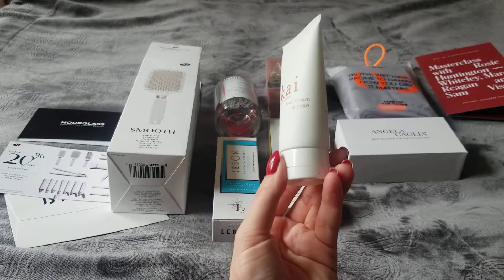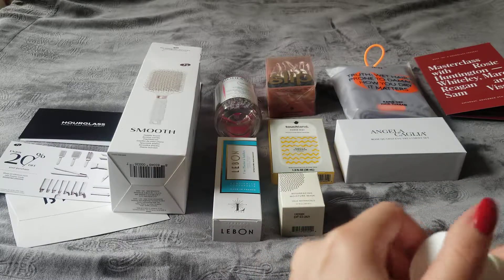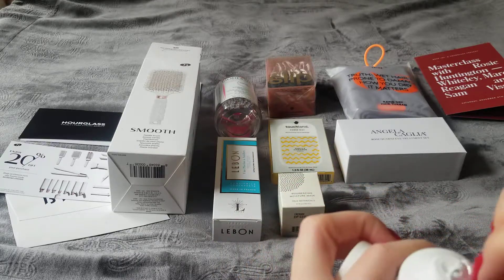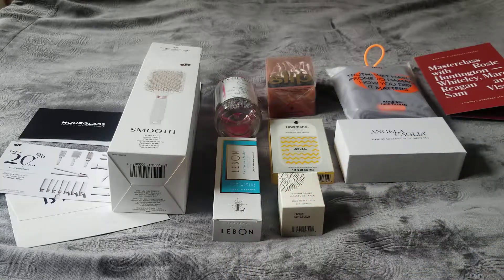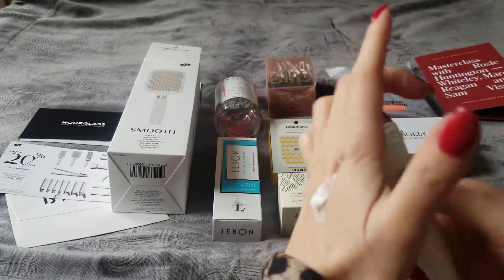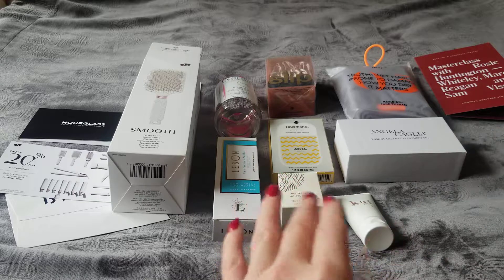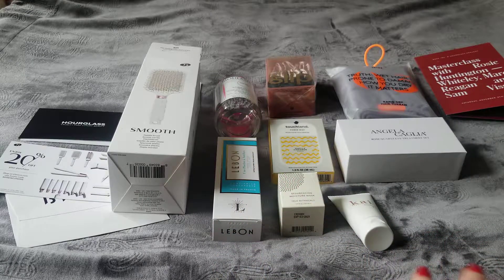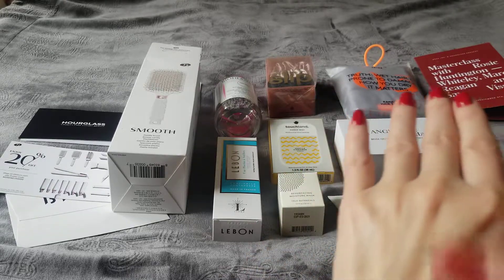The next item is Kai hand cream with a rose scent. I always wanted to try this but never got around to buying it. Let me open it and try it right now in front of you. The cream is white — not pink — but it smells like rose.